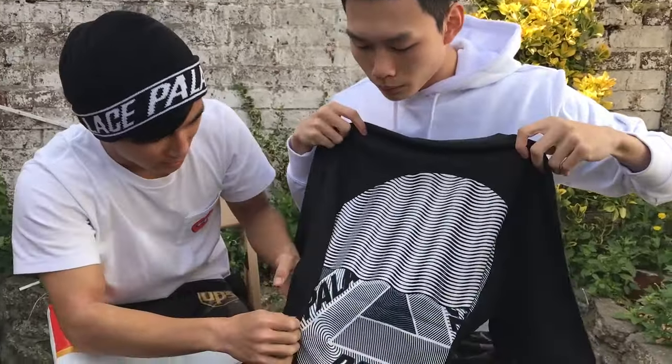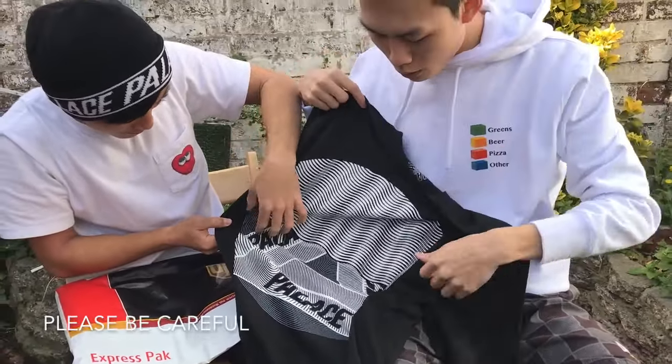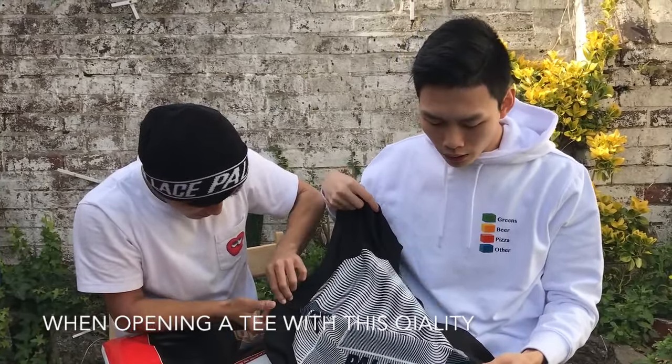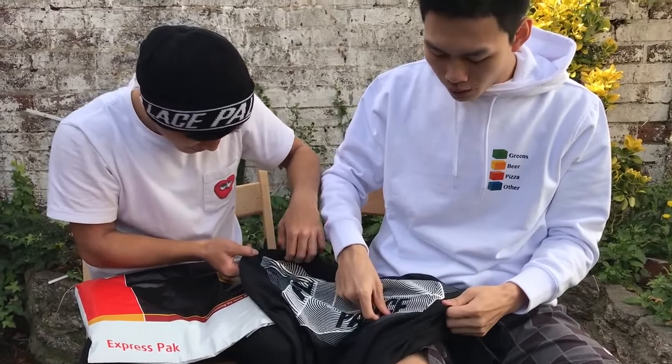It's kind of stuck to the thing — oh that's not good, careful! I think they melted it a little bit. Be careful if that happens to you guys — I've never seen that before.